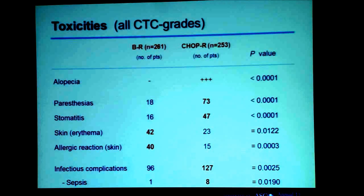For non-hematological toxicity, the most prominent difference is that not a single patient experienced hair loss with bendamustine, whereas nearly all patients had alopecia after CHOP-R. There was more neurotoxicity with CHOP-R due to vincristine — 73 out of 253 patients had any grade of neurotoxicity, versus only 18 patients with grade 1 neurotoxicity with BR. More stomatitis and more infectious complications were seen with CHOP-R. BR showed slightly more skin toxicity — erythema or allergic skin reactions — but this was not dose-limiting.